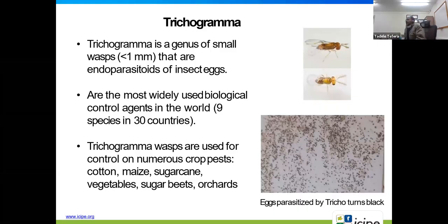Trichogramma is a genus of very small wasps — less than one millimeter — that are endoparasites of insects, very often lepidopterans. They are the most widely used biological control agents in the world. Currently, nine species of this insect are being used in 30 countries worldwide. Trichogramma has been used to control many insect species on different crops including cereals, vegetables, fruits, and orchards.